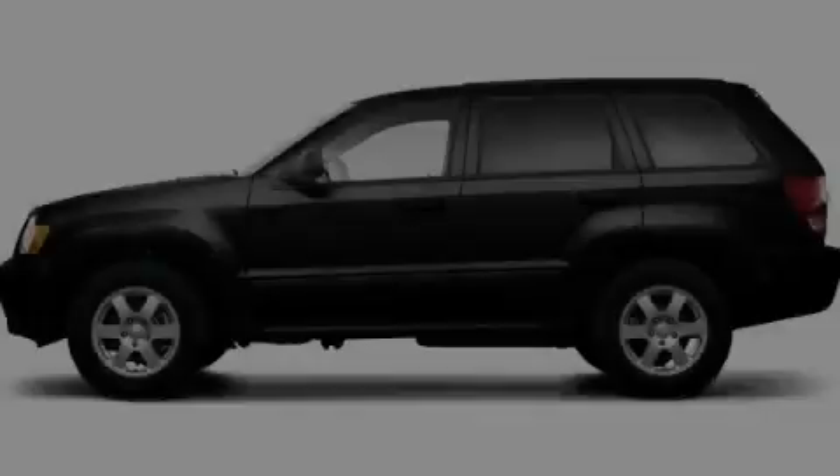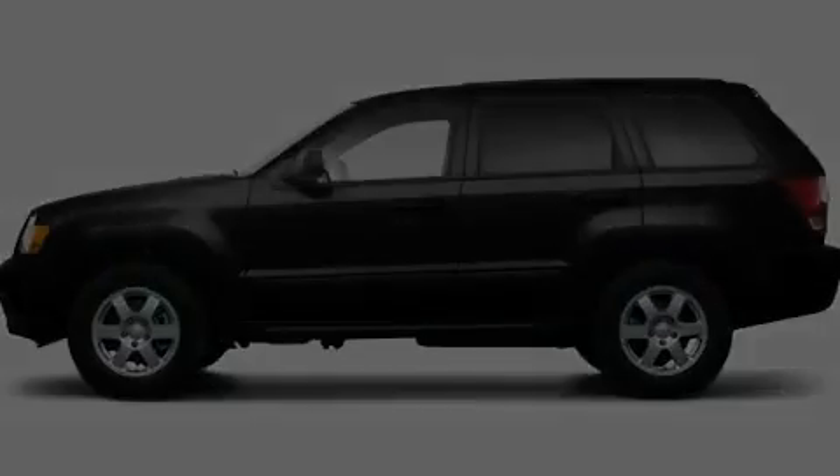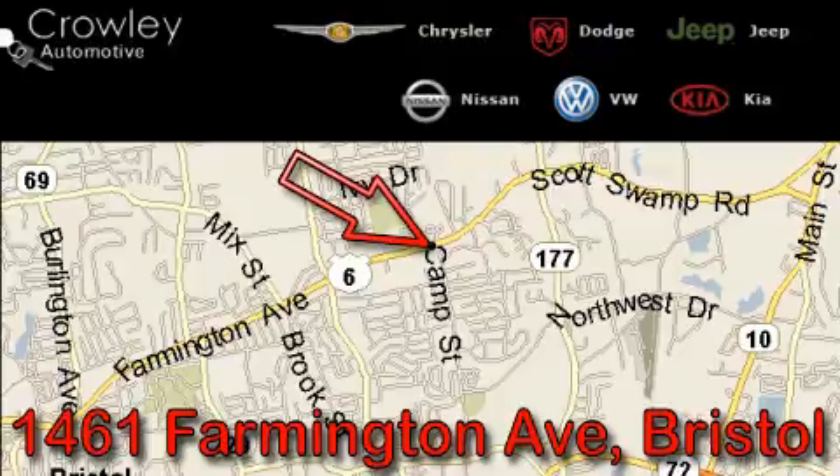This vehicle is sure to sell fast. Call and arrange your test drive today. Thank you for your interest in the vehicle. Please visit our website at CrowleyAuto.com for more information.